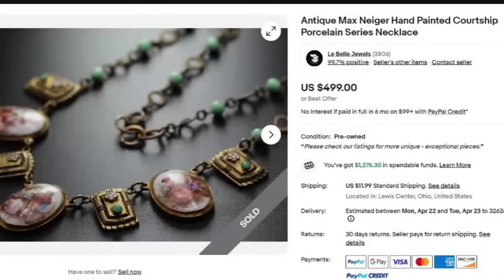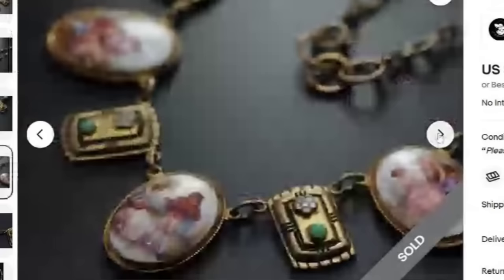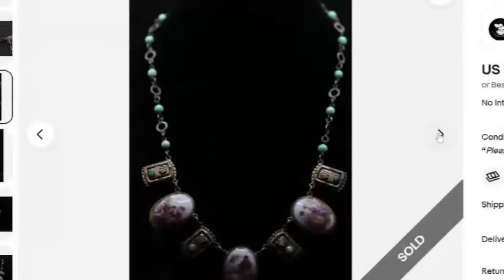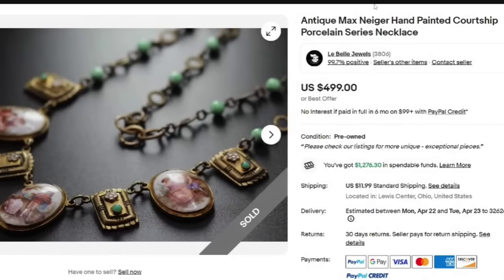An accordioning couple scene — one of my favorites. This is an antique Max Niger hand-painted courtship porcelain series necklace. This one sold for $499. You can see the porcelain accordioning couple scenes as well as what looks to be brass. Beautiful necklace. They did not show a signature, so I'm not sure how they attributed that, but great sale at $499.